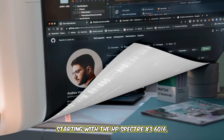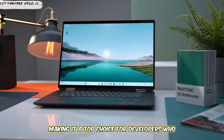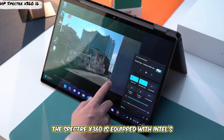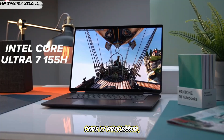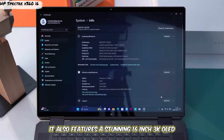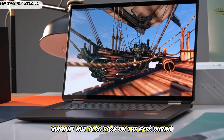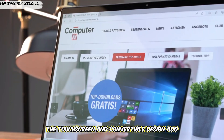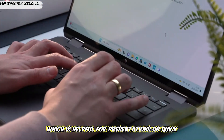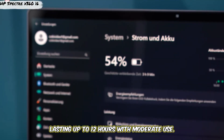Starting with the HP Spectre X360-16. This laptop combines power with a beautiful design, making it a top choice for developers who also want a touchscreen and two-in-one functionality. The Spectre X360 is equipped with Intel's latest 13th Gen Core i7 processor, up to 16GB of RAM, and a 1TB SSD. It also features a stunning 16-inch 3K OLED display, which is not only sharp and vibrant, but also easy on the eyes during long coding sessions. The touchscreen and convertible design add flexibility, allowing you to use it in laptop, tent, or tablet mode, which is helpful for presentations or quick note-taking. Battery life is also impressive, lasting up to 12 hours with moderate use.